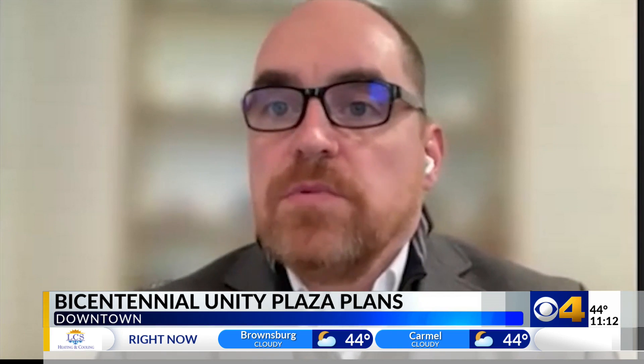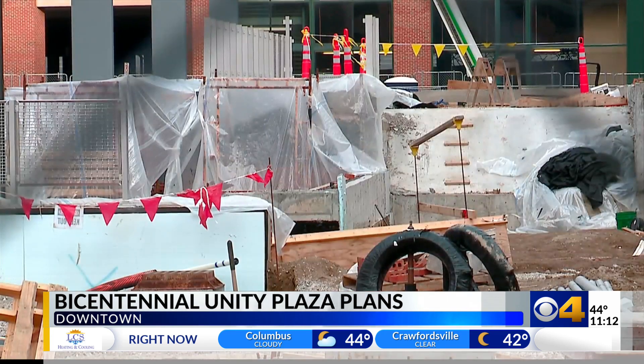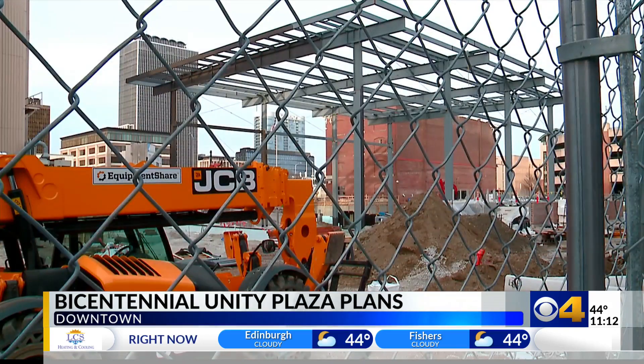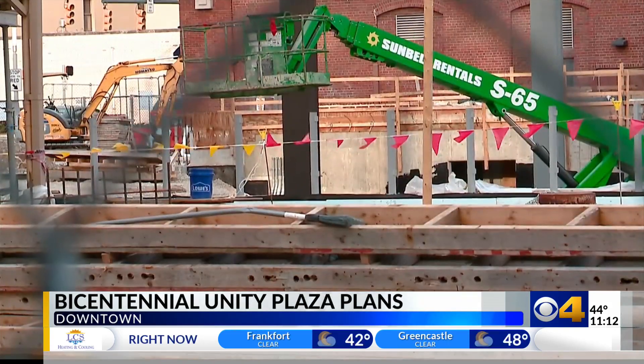Downtown is everyone's neighborhood, and we really want to make this a gathering place. Andy Mallon is the executive director of the Capital Improvements Board. They are behind the project, with the Lilly Endowment providing more than $28 million in grant funding.